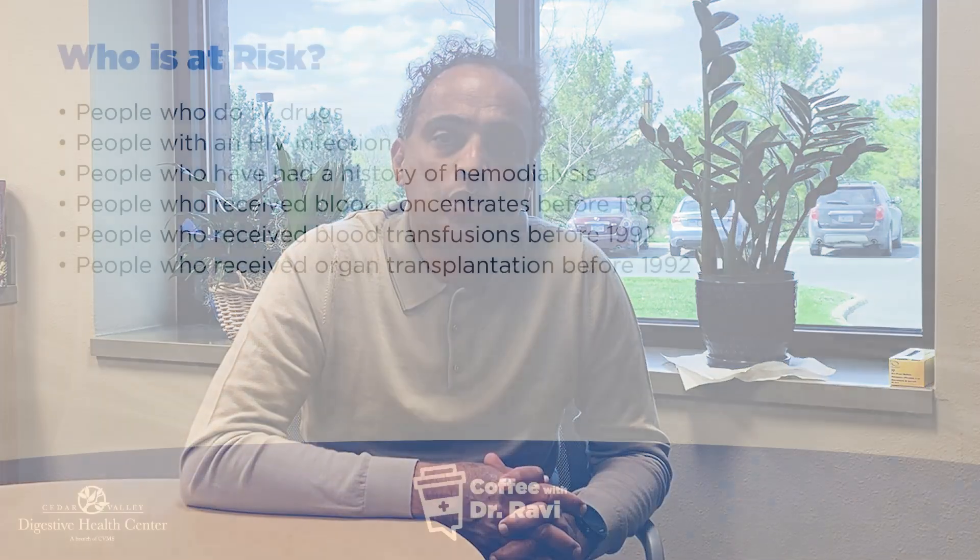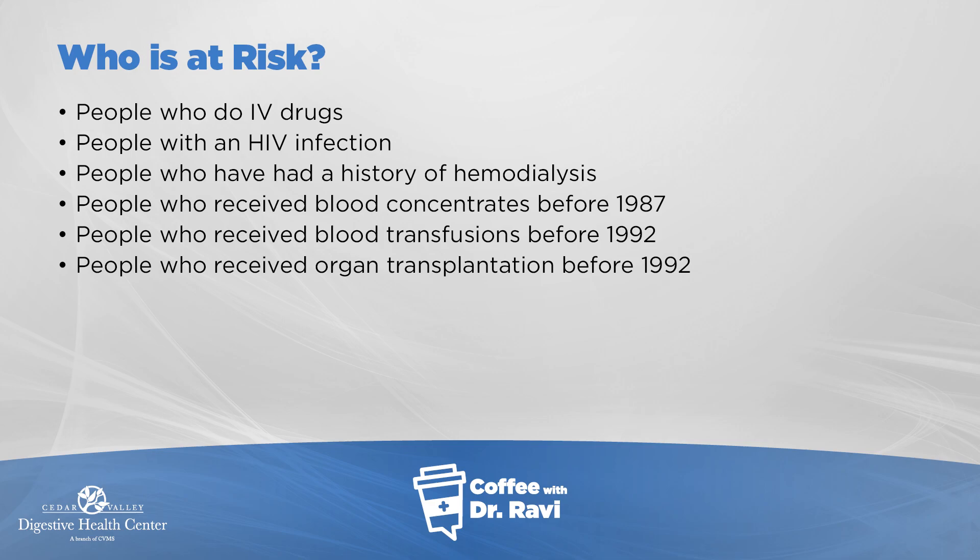It is not spread by eating, breastfeeding, hugging, kissing, coughing, or sneezing — none of that contact transmits it. So who is at risk? People who do IV drugs, patients with HIV infection, patients who've had a history of hemodialysis especially before testing started, and people who've received blood transfusions before 1992 or organ transplantation before that period.